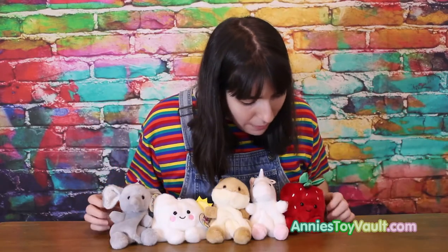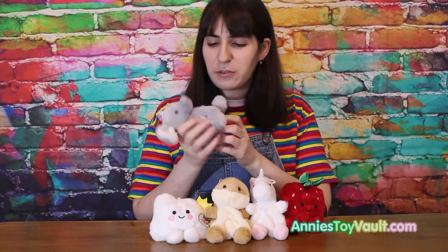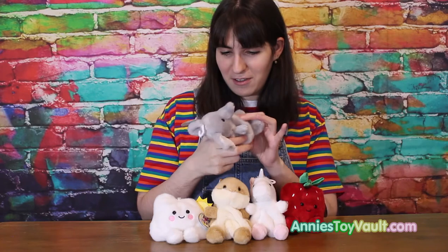So these are all the Palm Pals that were inside the box, and they are super cute. They're soft, they're full of beads, and they're perfect. And with Christmas coming up, I think these are perfect as stocking stuffers. So cute — I think everyone will love these. I can't stop touching it, it's so soft.